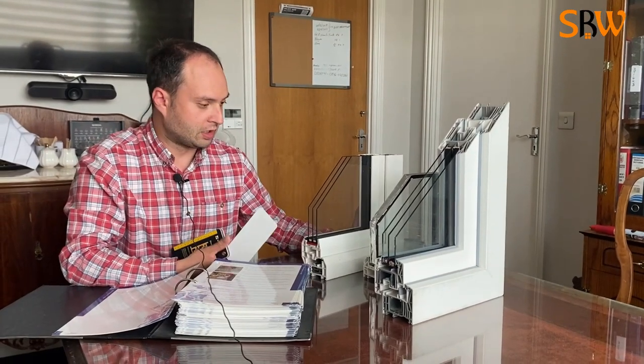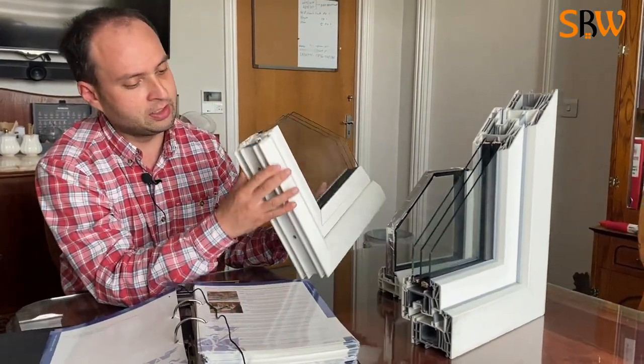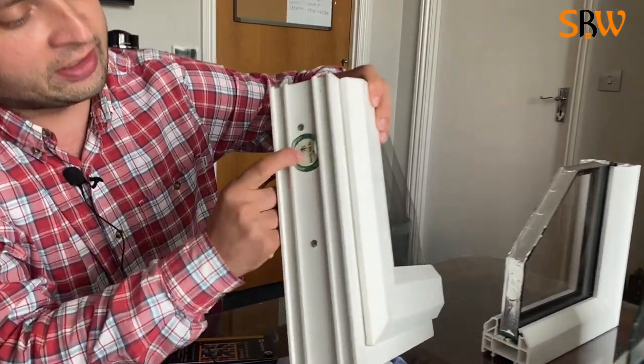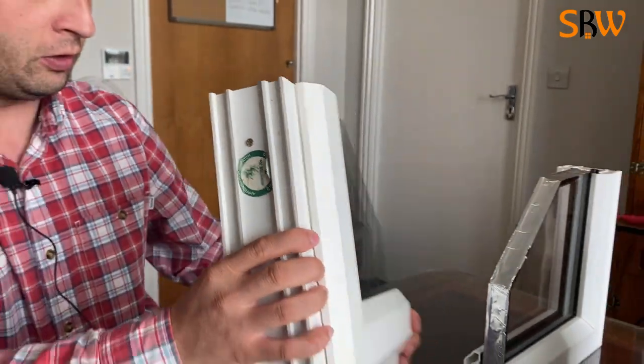Good afternoon. Today I want to review Anglian Windows. As you all know, Anglian is the biggest company in the market and they state that their product is the best. Today we're going to have a look at the window — I have a window sample here which is Anglian, and if I turn it around you'll see their mark. This is the original window sample of their products.